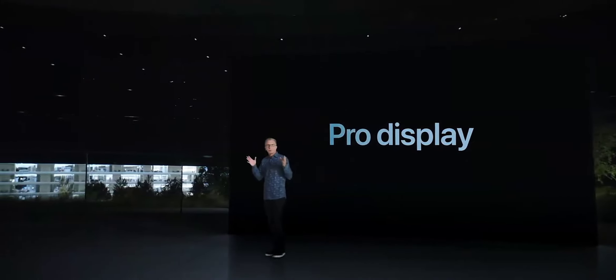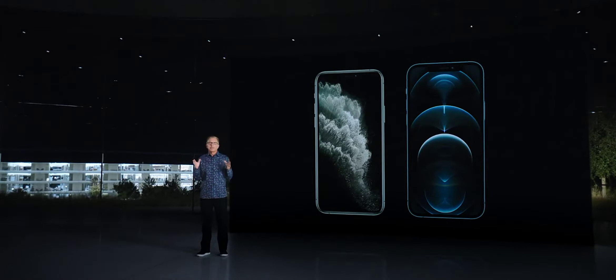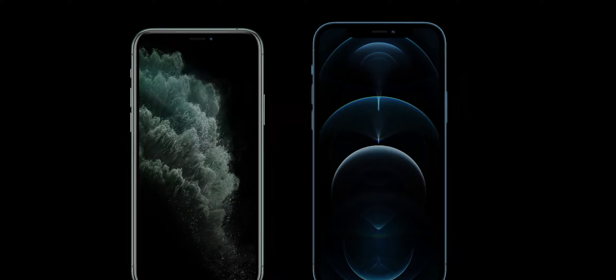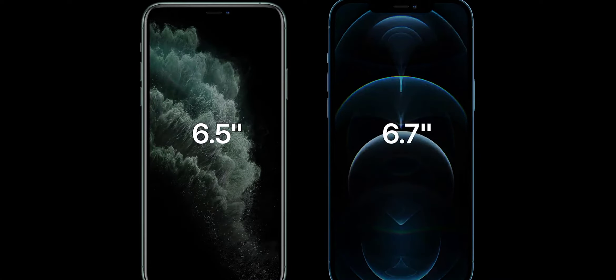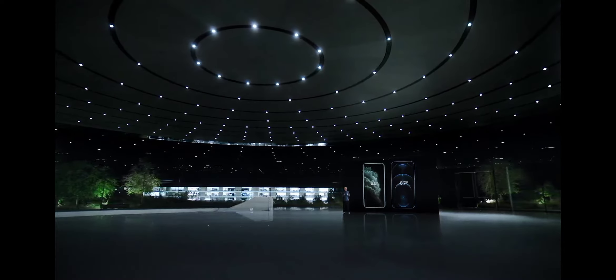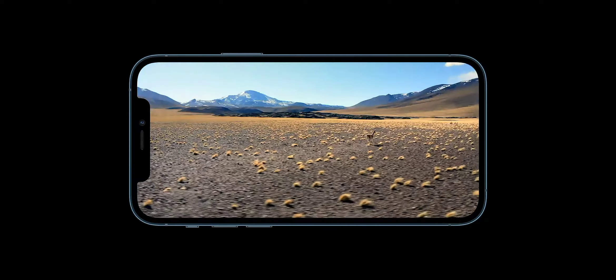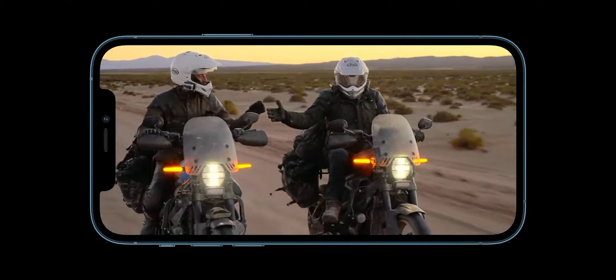iPhone 12 Pro features our industry-leading Super Retina XDR displays. We were able to go from today's 5.8-inch to a much larger 6.1-inch display. iPhone 12 Pro Max increases from today's 6.5-inch to a more expansive 6.7-inch display. We were able to grow these displays but keep the form factors nearly identical. So for people who want our biggest displays, this is the largest display ever in an iPhone with our highest resolution, featuring nearly 3.5 million pixels. HDR video comes to life, and high-resolution HDR movies and TV shows that you stream over 5G will look amazing.